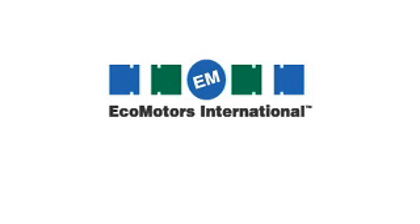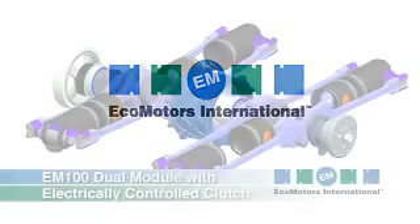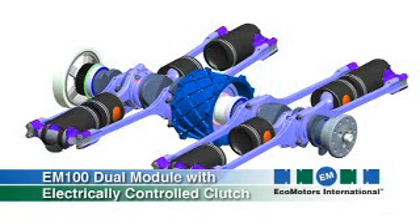The investment in the future of powertrains begins with EcoMotor's OPPOC engine. The OPPOC engine is a hybrid between a boxer engine like the Beetle engine and the famous Junkers aircraft engine.